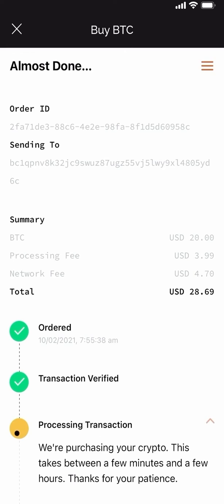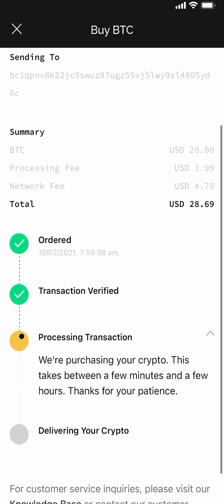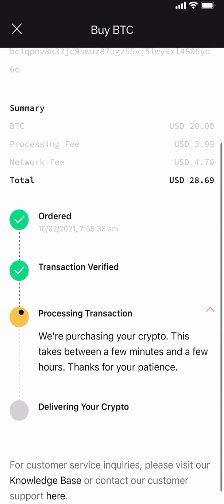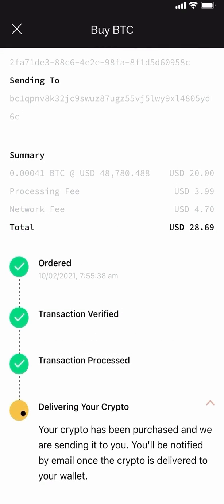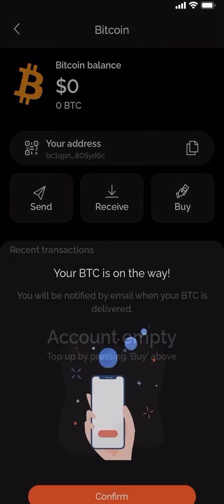You can see it's been ordered and the transaction has been verified. They are processing the transaction which can take between a few minutes and a few hours — for us it took approximately three minutes. Once that's been done the crypto is going to be delivered to your Bitcoin wallet which is inside the Silo smart wallet, meaning there are no fees from transferring from an exchange into your wallet.